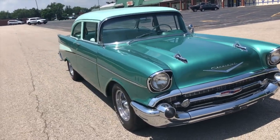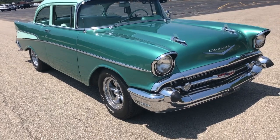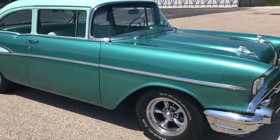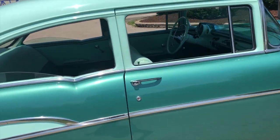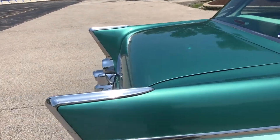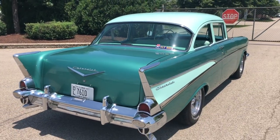I want you to take a look at how smooth and straight the body panels are on the 57. Take a look at that really quick. I don't see any paint bubbles of any sort anywhere. No scratches, no dings. Just a really cool car.